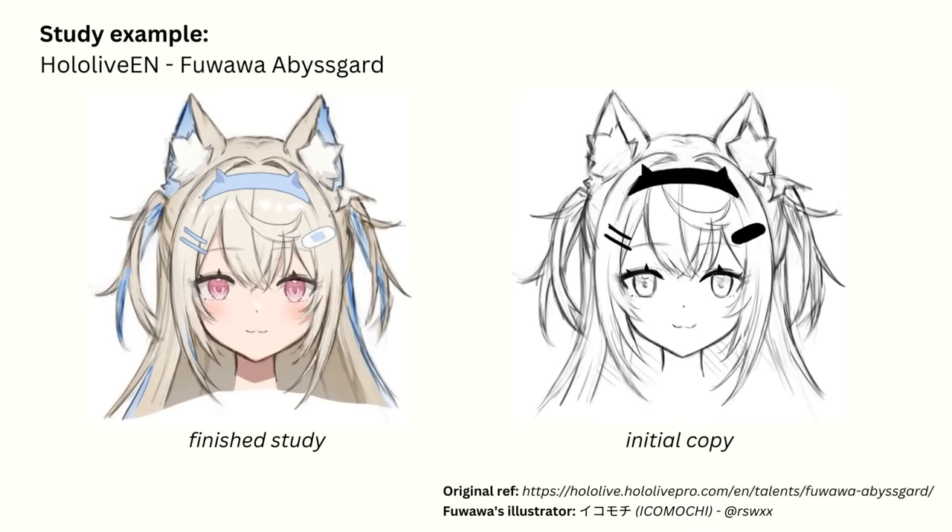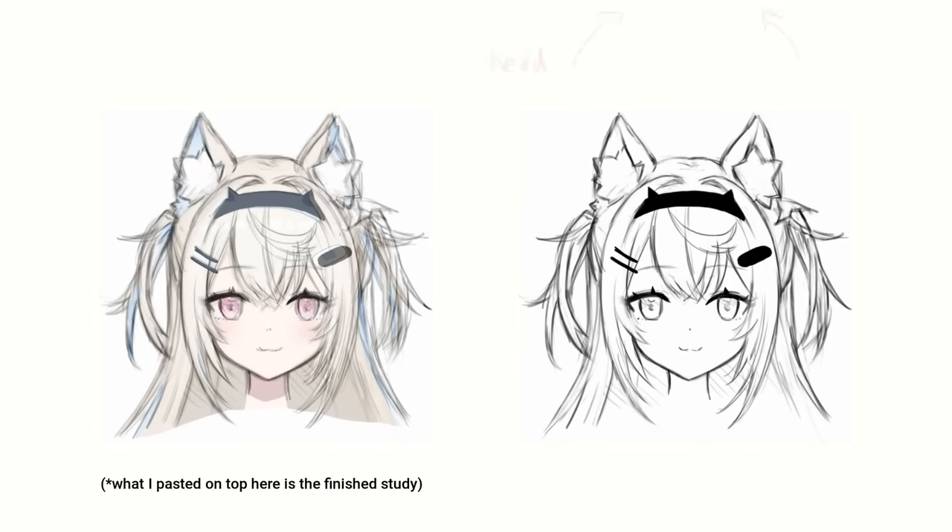So you first draw a copy of the reference, or just the part of it that you want to learn from — because sometimes copying the whole thing just takes too much time. If all you want to study is the hair, just copy the hair part. I don't recommend tracing because the whole point is to use your brain while drawing so you can actually learn. You also need to keep asking yourself why the thing you're drawing looks that way. The next step is to compare your copy with the original by pasting the original directly on top of it and noting down the differences. I found that pasting the original right on top let me immediately see everything wrong with my copy and learn much faster.